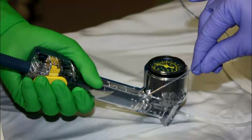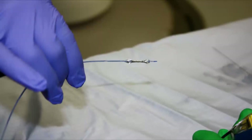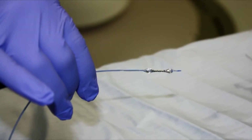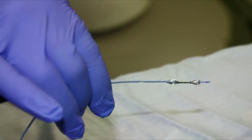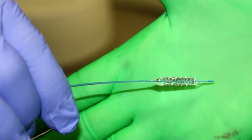The stent is positioned at the site of the blockage within the artery. The stent balloon is inflated and the stent expands to tack back the plaque that is obstructing the flow of blood in the artery. The stent remains in place keeping the artery open.